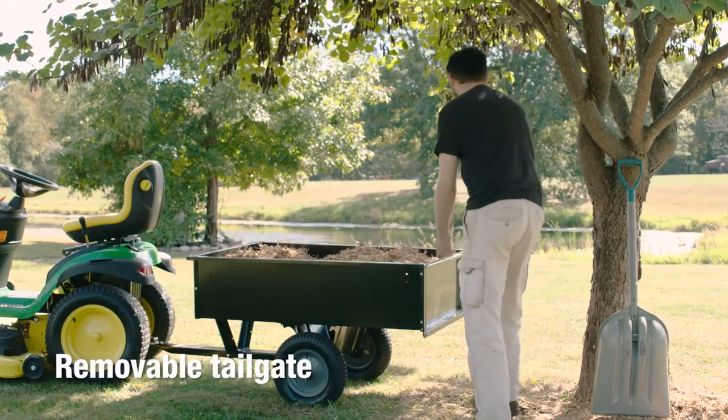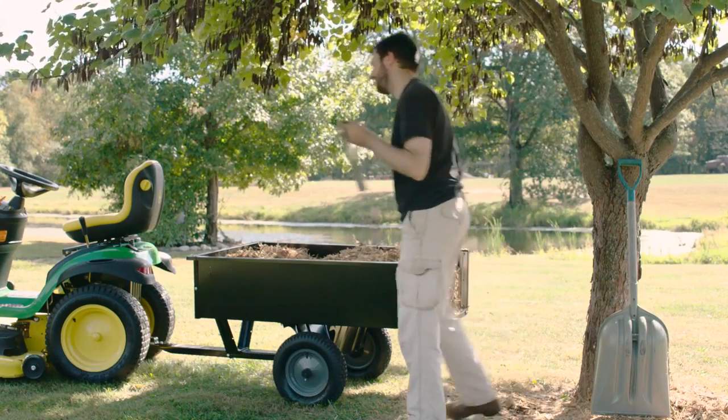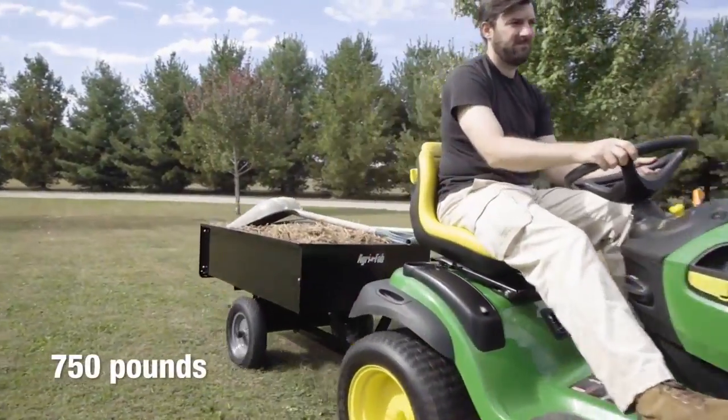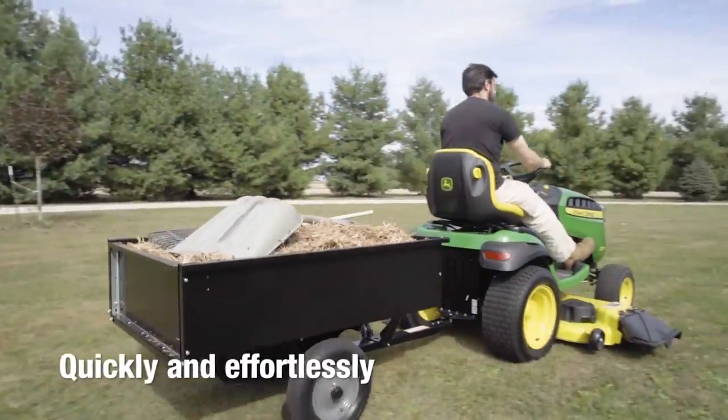Unloading is easy with a removable tailgate and tailgate guides. The large 12 cubic foot cart can move up to 750 pounds of ground cover, dirt, or other materials quickly and effortlessly.